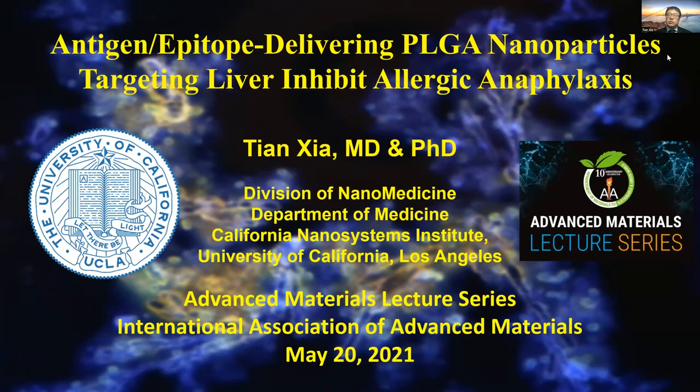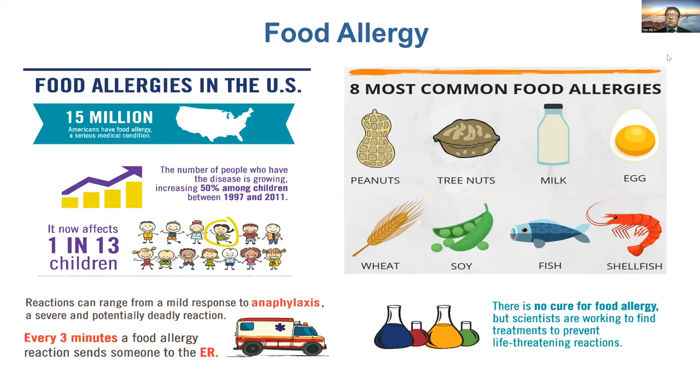How we use engineered nanoparticles to treat allergic diseases. I'm focusing on food allergy, which is very prevalent in the US — about 15 million Americans have food allergy, and one in 13 children has food allergy.